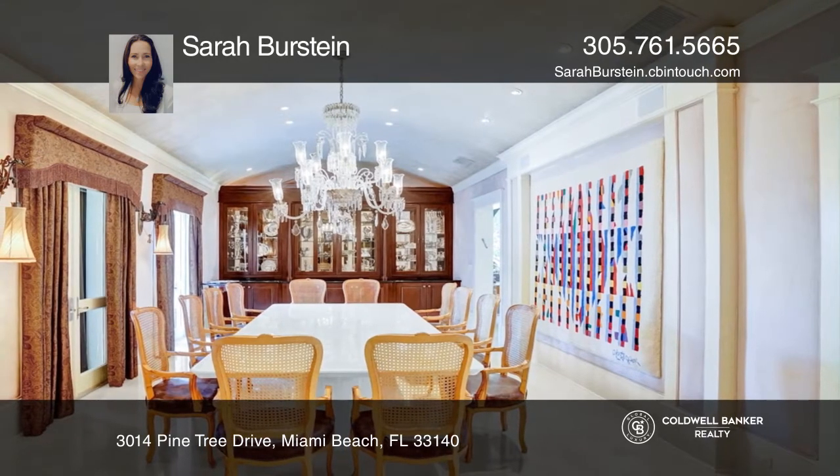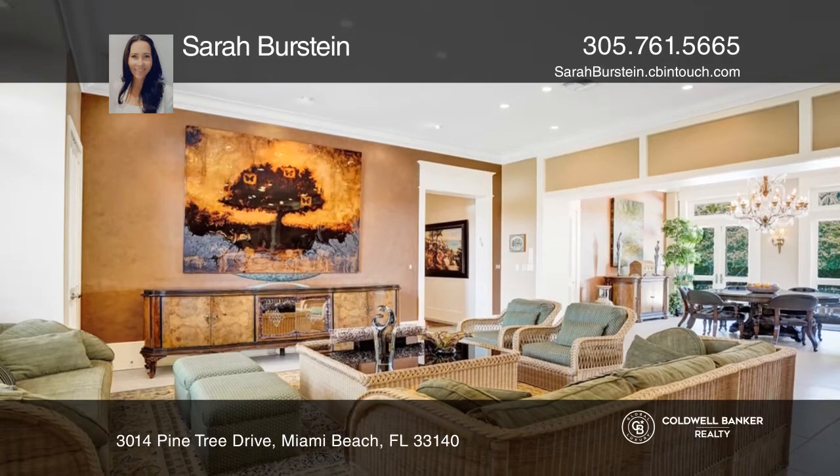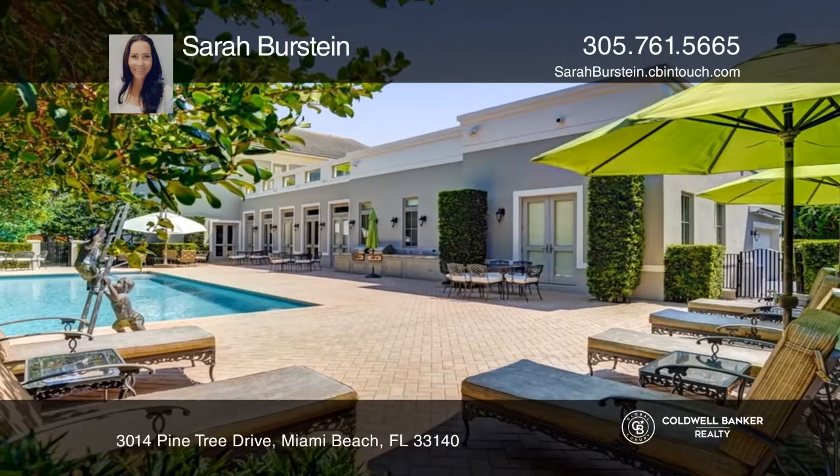The private rooftop deck is perfect for entertaining. There is a heated, oversized pool, two outdoor barbecues, and a grill. This house is elevated 3 feet above ground level.